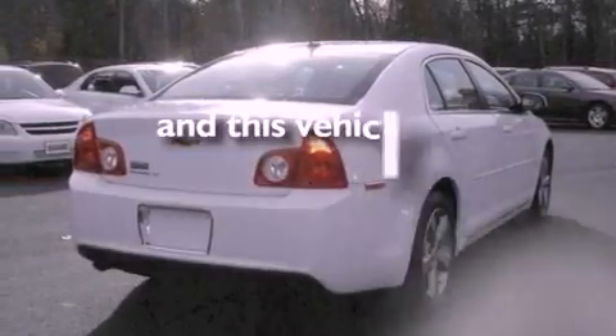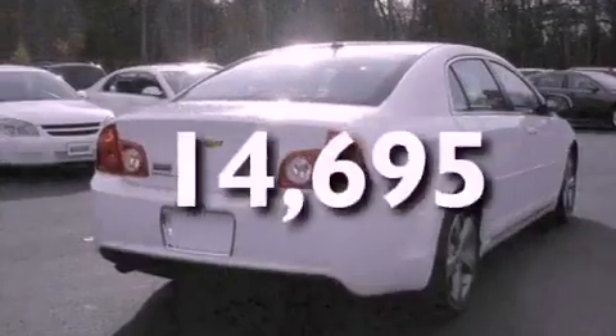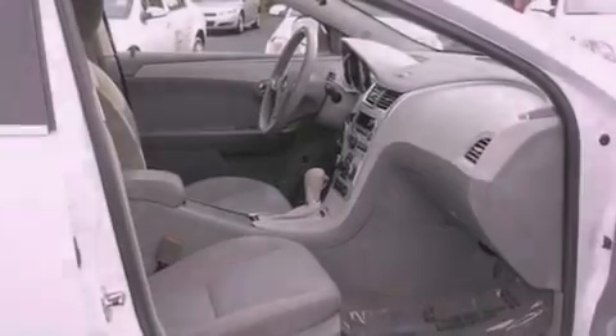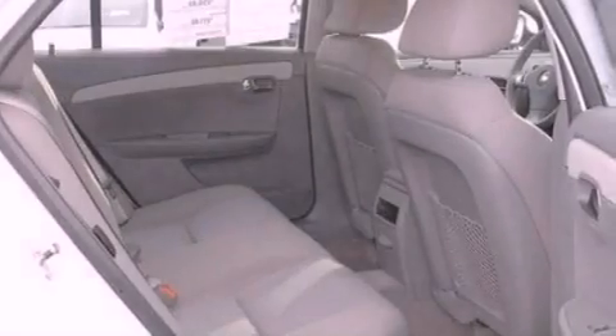This vehicle has fewer than 15,000 miles on the odometer. With an EPA estimated rating of 33 miles per gallon on the highway, fuel efficiency is still high on the list of priorities.